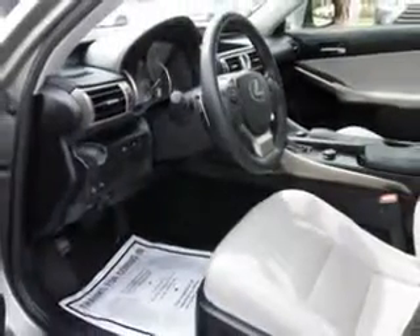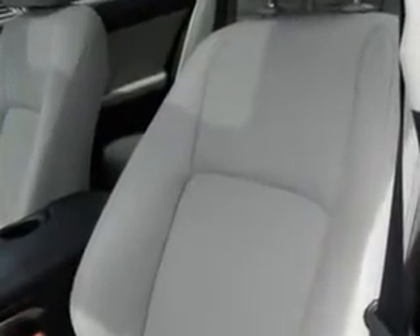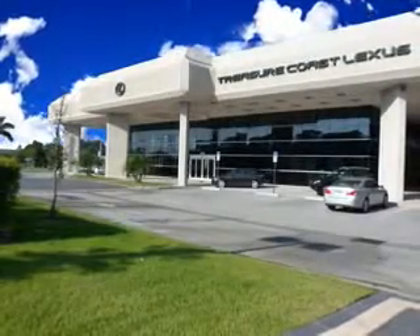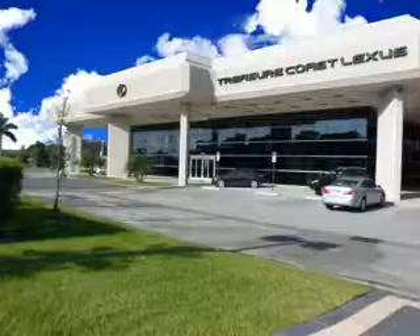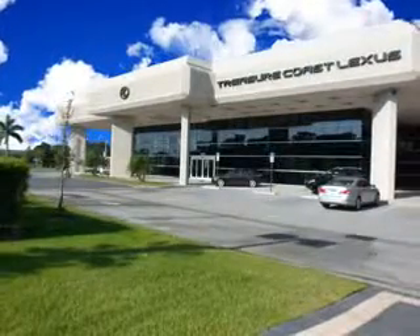Enjoy the drive and have peace of mind in this 2014 Lexus IS. See us at Treasure Coast Lexus today. Thank you for viewing this Treasure Coast Lexus vehicle video. As always, you are invited to experience the difference at Treasure Coast Lexus. Call, click, or come in and see all we have to offer.